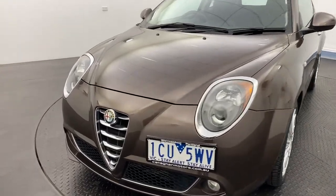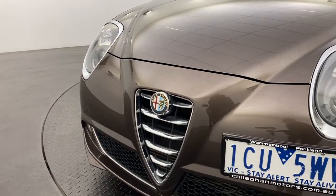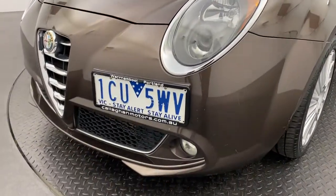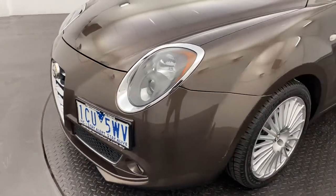Starting out, that signature Alfa Romeo grille at the front looks great. We've got large headlights and also fog lights at the front, perfect for those dark and gloomy conditions.